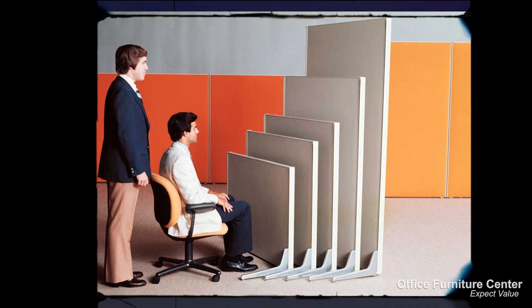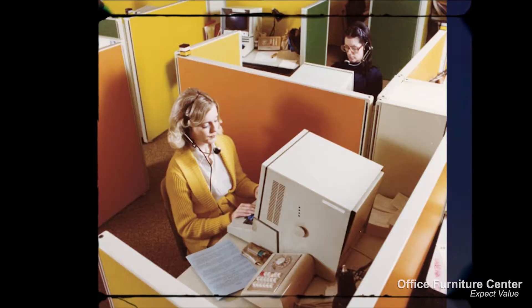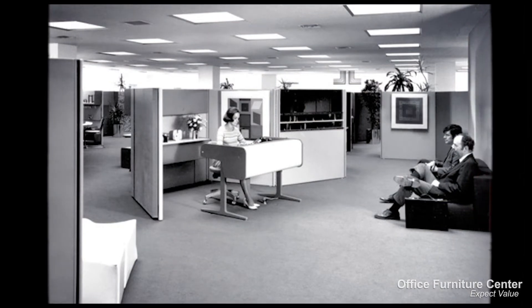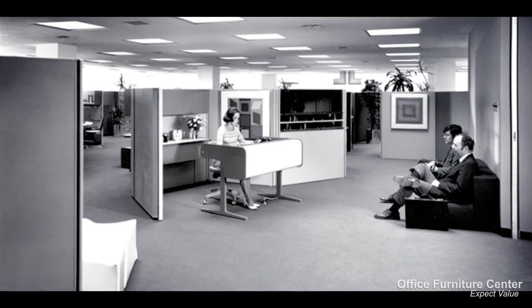In the years that followed, the Action Office system was improved and optimized, and in 1968 the Action Office 2 system was released, otherwise known as AO2. The AO2 system immediately changed the office culture worldwide and continues to be one of the most popular furniture systems today.